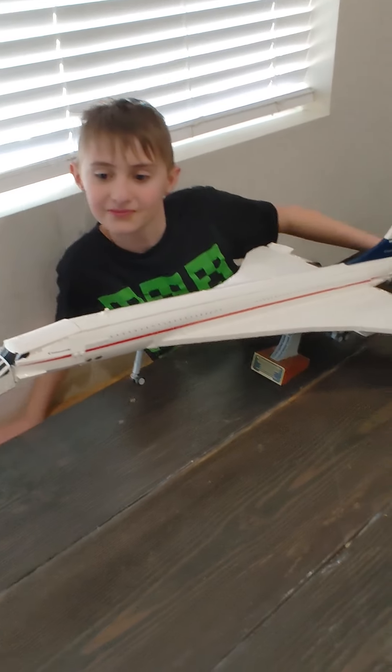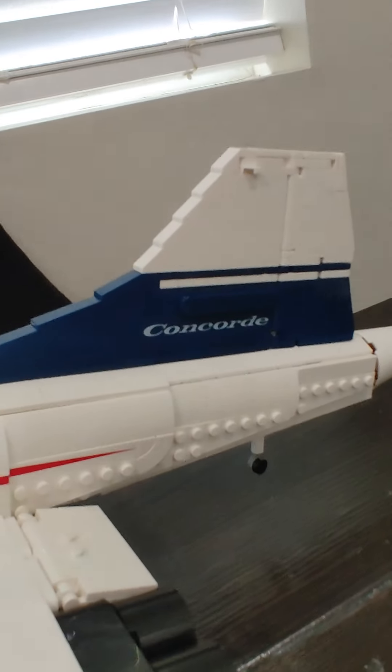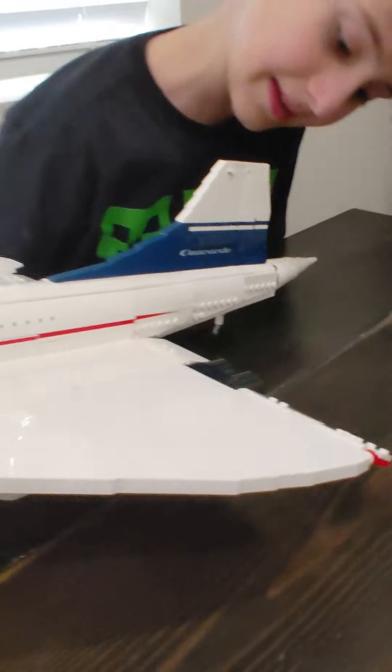Wow, you built this huge airplane. It's called what? Concorde. That is super cool.